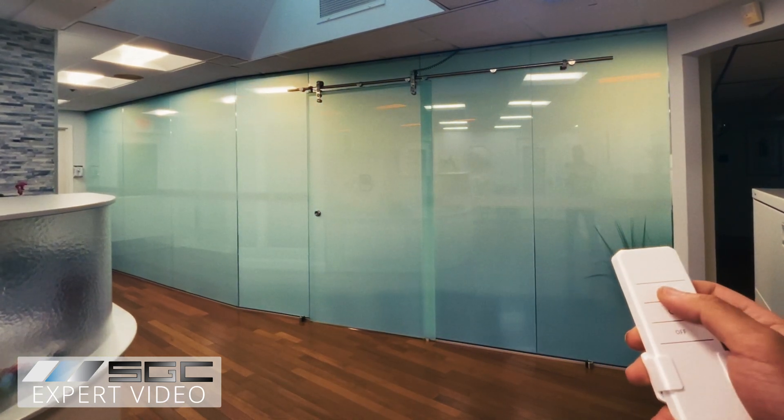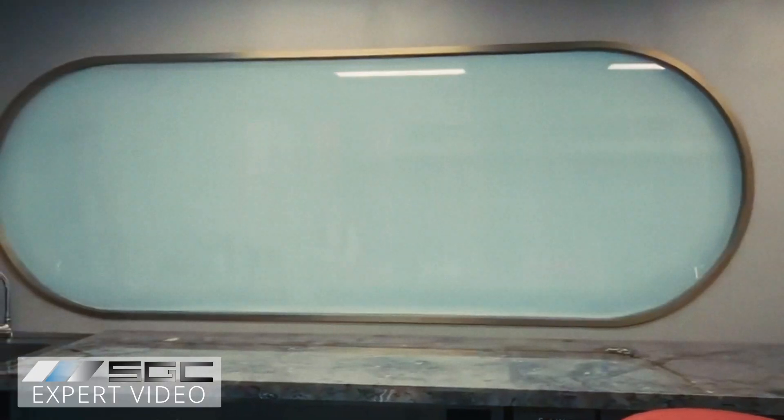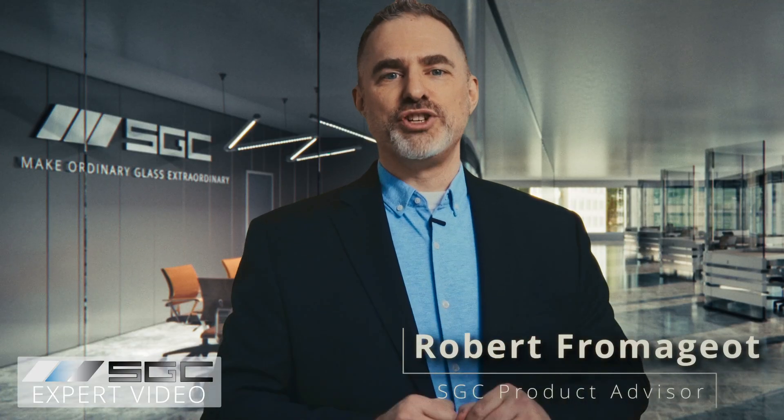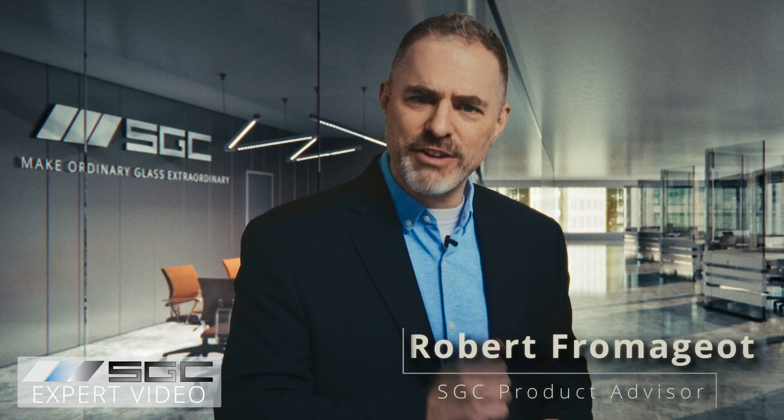No matter where you plan to use smart glass, it will always maximize your space, making it sleek, modern, and minimalistic all at once. And don't forget, it will never go out of style. Thank you for watching and we look forward to hearing from you.